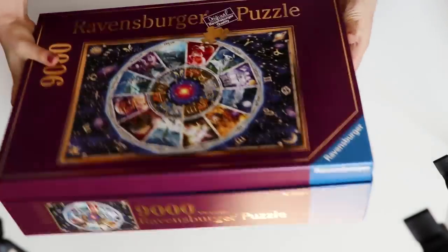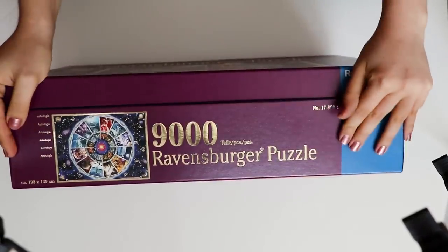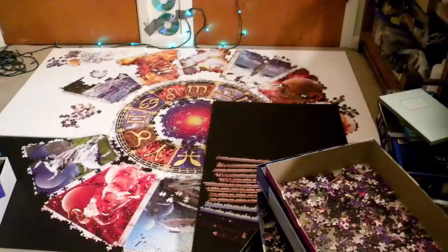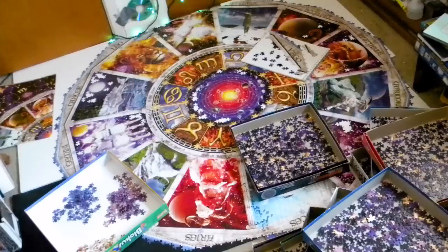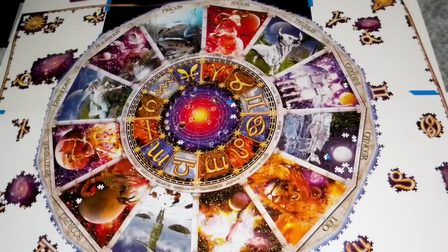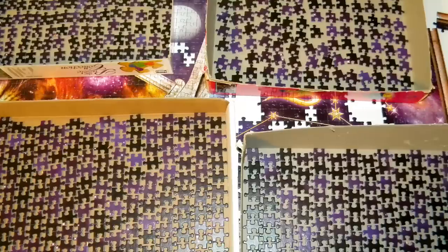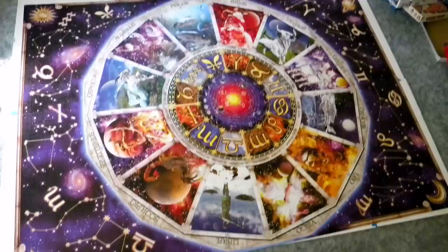I did this nine thousand piece puzzle between my sophomore and junior years of college, because I had a summer where I was doing an internship for like three days a week, so I had a whole lot of free time. I was like, you know what, I'm just going to do a giant puzzle. The design is this zodiac pattern. The middle round part was relatively straightforward because you have a lot of different colors and textures going on. All of these stars on the outside took forever, because there are such giant sections of just the exact same color and pattern all over.